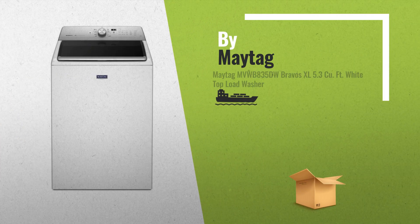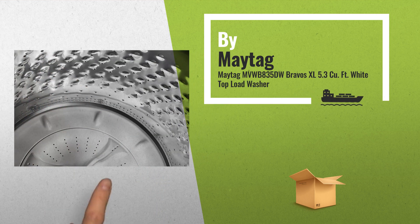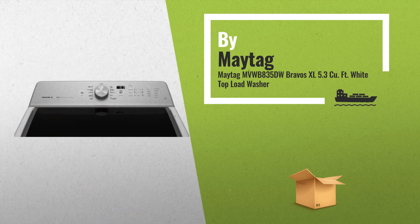Number 1: 5.3 cubic foot large capacity, stainless steel drum, with 11 wash cycles and 5 options, by Maytag.